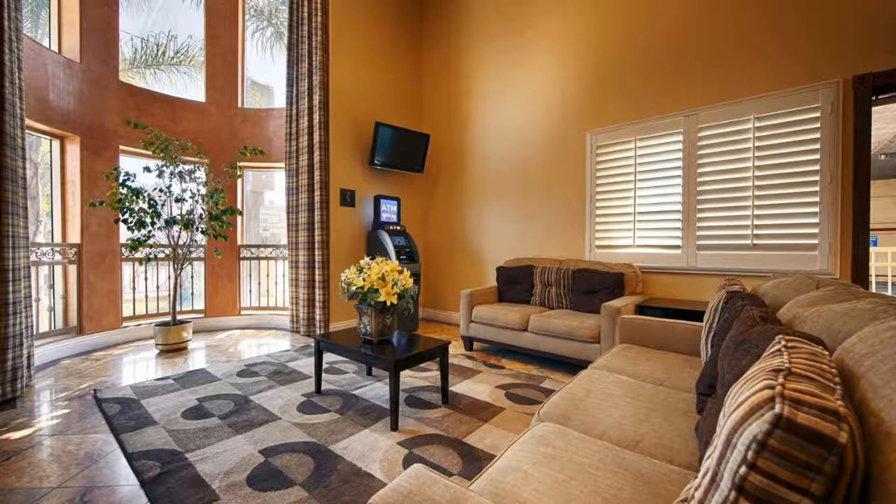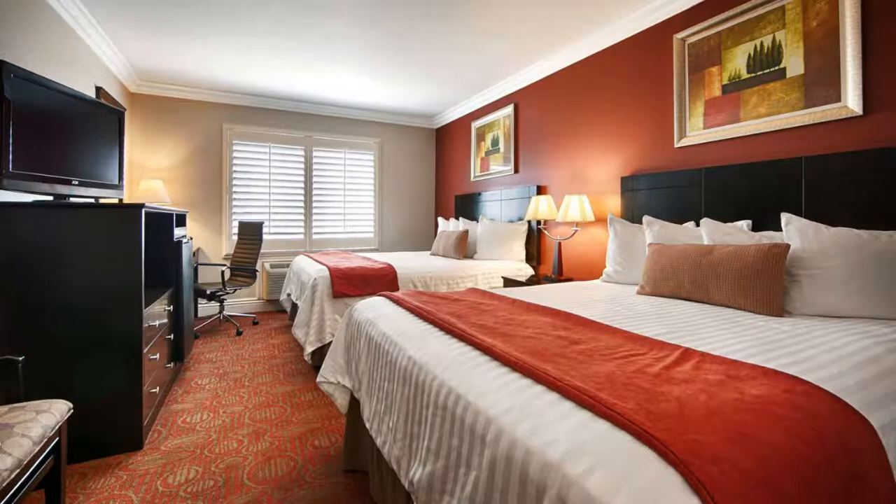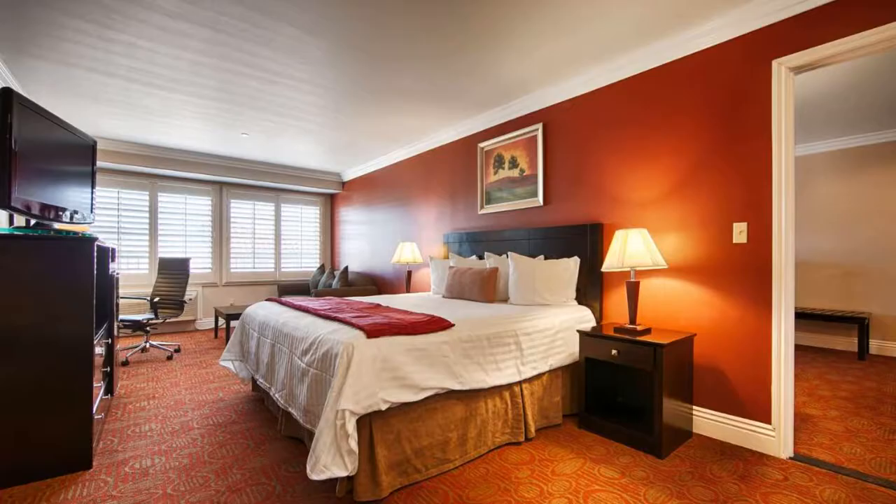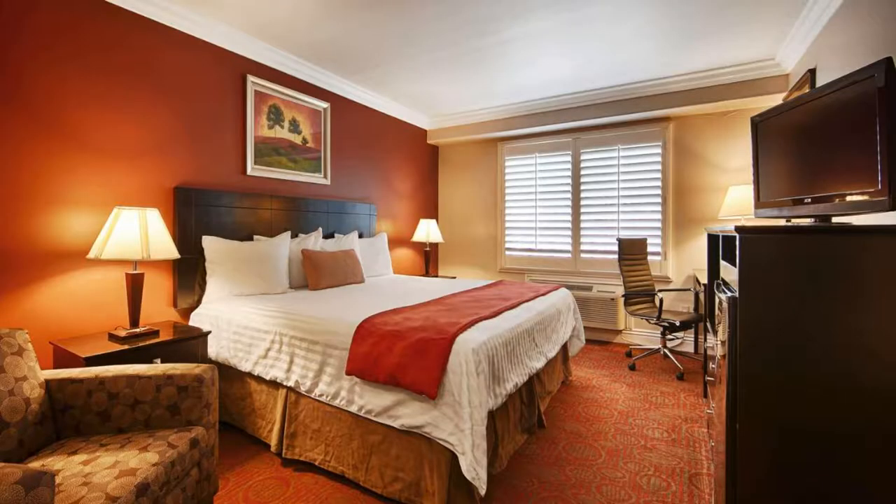This hotel has a convenient location to the Burbank Airport and NoHo Art District. Six Flags and Disneyland are just a short drive from the hotel. Numerous restaurants, shopping centers, and other entertainment options are nearby. Use our link in the description to get a special discount on this hotel. Don't forget to like and subscribe to our channel.